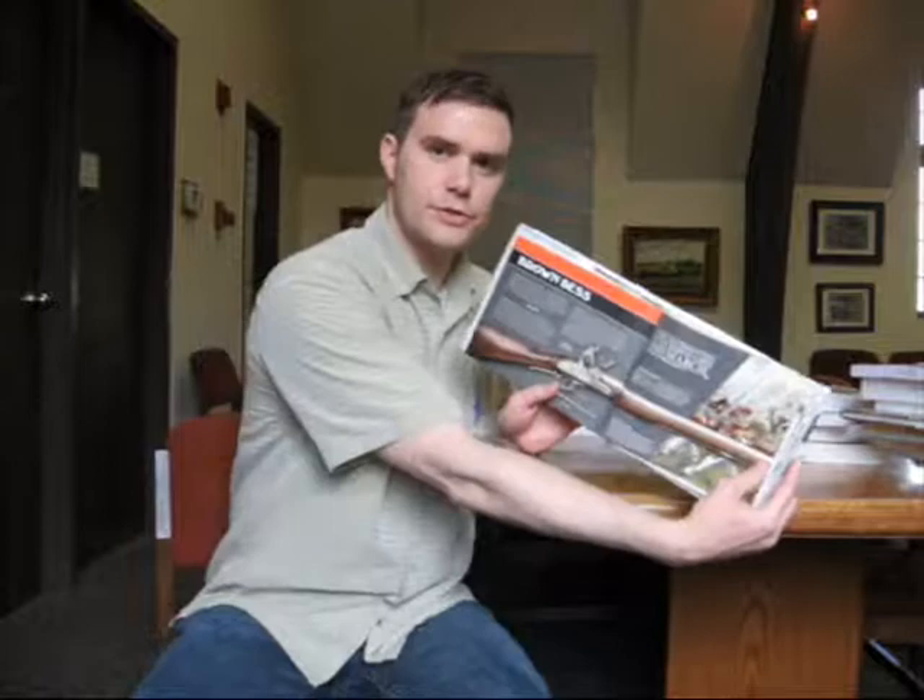Machine guns, submachine guns, the Brown Bess from the British Army — they carried that for about 50 or 100 years or something. So all sorts of fun stuff to kind of browse through if you really like firearms.